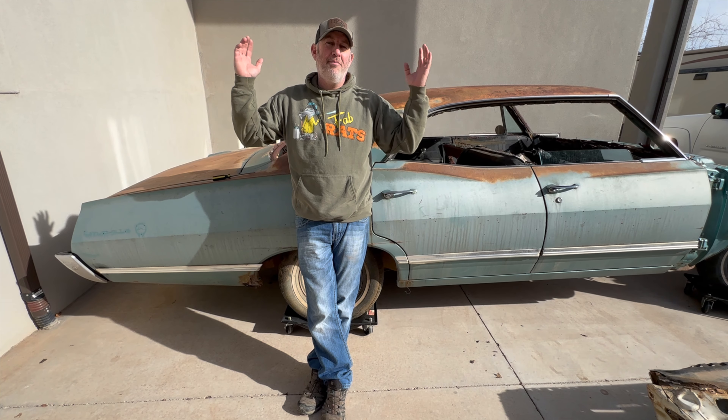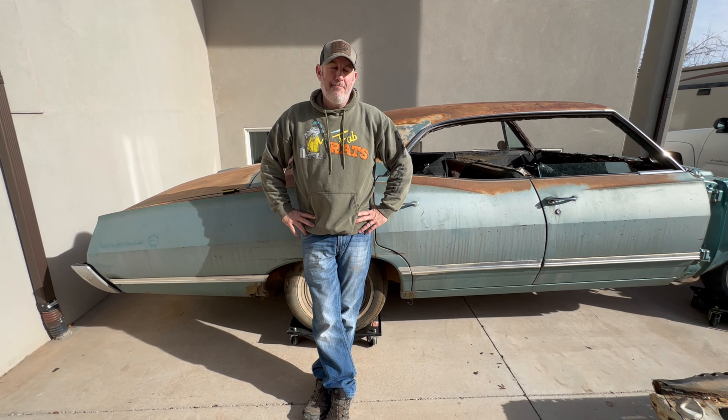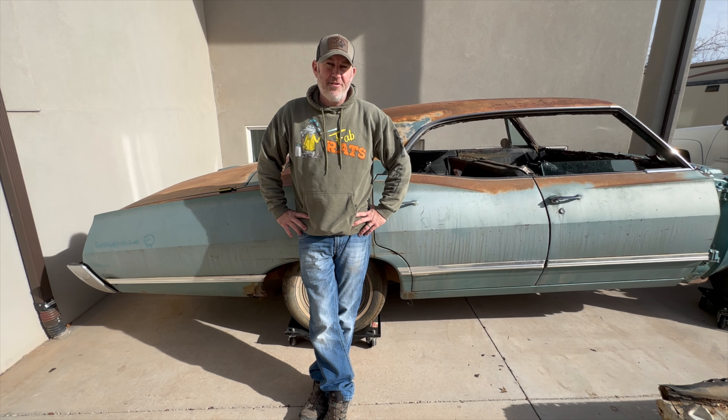Hey guys, welcome to a happy new year and a merry Christmas. I haven't posted for a couple weeks, but we are starting to go again. I want to tell everybody out there, thank you so much for supporting me. This year is going to be absolutely amazing. Right now, I'm going to show you some of the stuff that we're going to be posting in the next probably five or six videos.